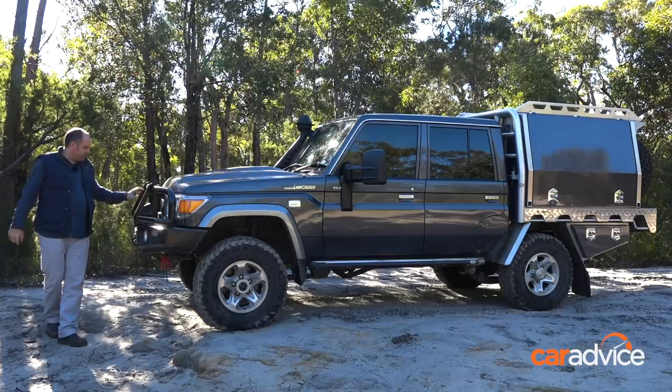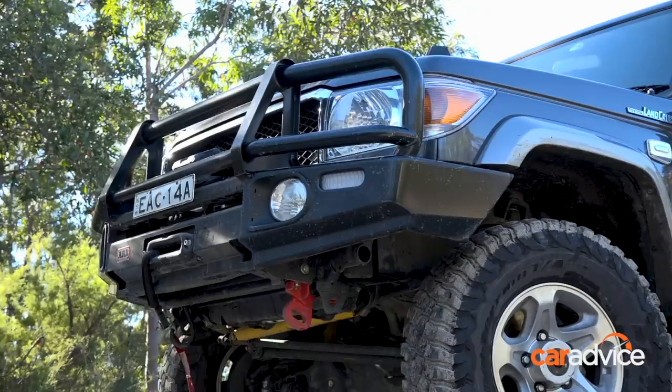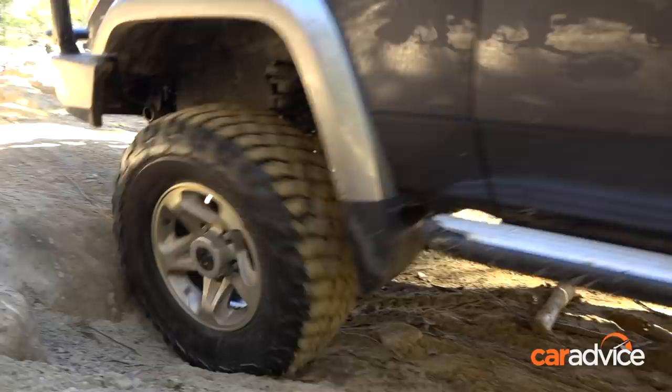Starting up the front, we've got the Warn winch — we haven't even had to use that yet, it's still in as-new condition. This front bar is fantastic. The approach angle is great when you're off-road, and it's got properly rated recovery points under there, which is what you want.